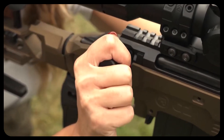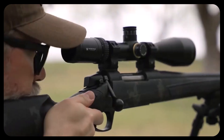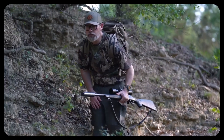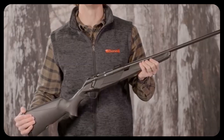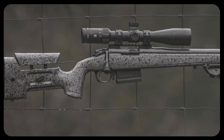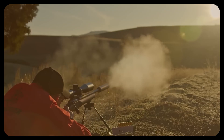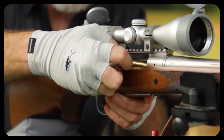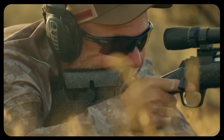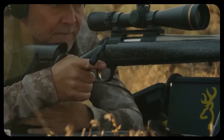Lock time is another subtle advantage for bolt guns. Lock time is the period between the sear releasing the firing pin and the actual ignition of the primer — the shorter it is, the less chance the shooter has to move or disturb the rifle during that critical moment. Bolt guns have very short lock times, whereas most semi-auto triggers, especially if they're mil-spec or not particularly refined, can have slightly longer lock times. In practical shooting, that may not matter much for rapid fire or close ranges, but for tight groups at distance, every millisecond counts.